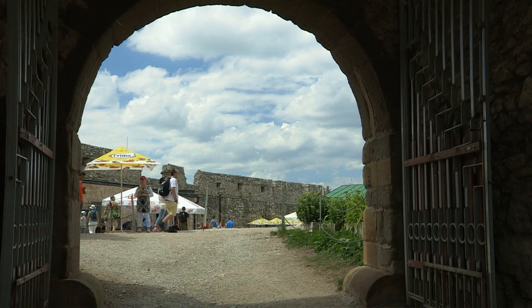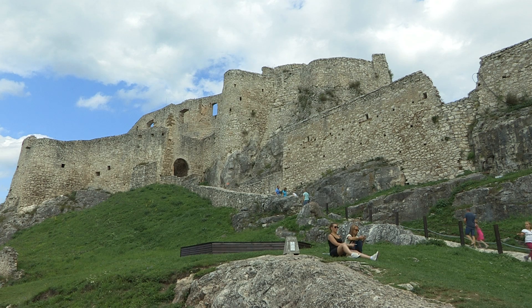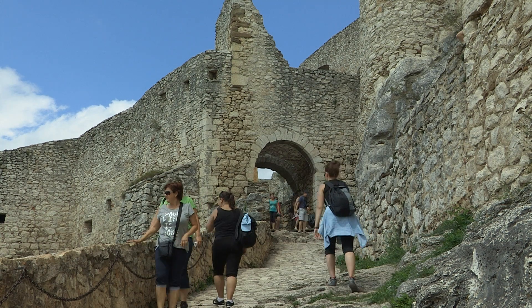At its zenith, up to 2,000 people lived here — government, military, and servants. The complex covered an area of more than four hectares and five castle courtyards.